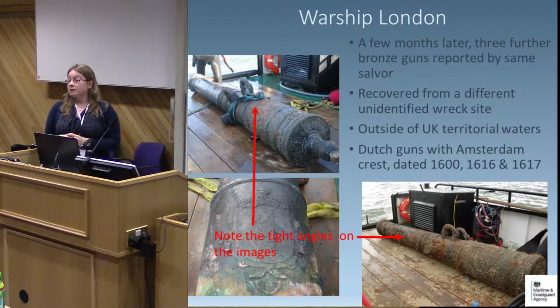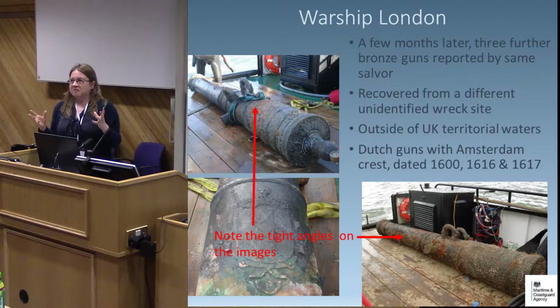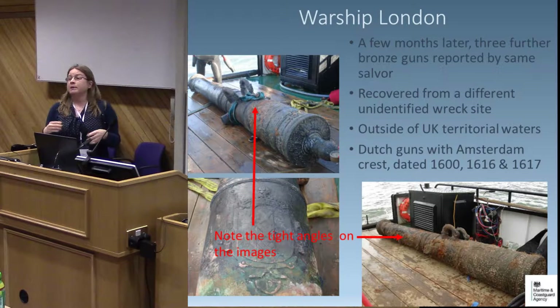Some months later, the same salver reported three more bronze guns, apparently from an unidentified wreck site outside UK territorial waters with no other wreckage around — just an isolated find. This made us suspicious: two was unusual, and suddenly another three a few months later was very unusual. Also, finders aiming to benefit financially may perceive an advantage in claiming finds are from outside territorial waters, since then they get to keep them if no owner is found. Telling us it was from an unidentified site with no other wreckage makes it incredibly difficult to determine the wreck's identity and therefore who the owner might be.